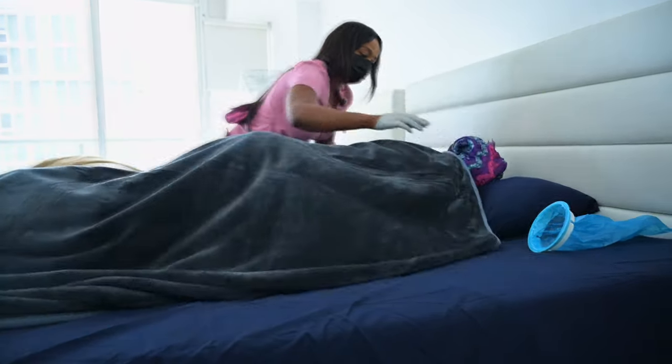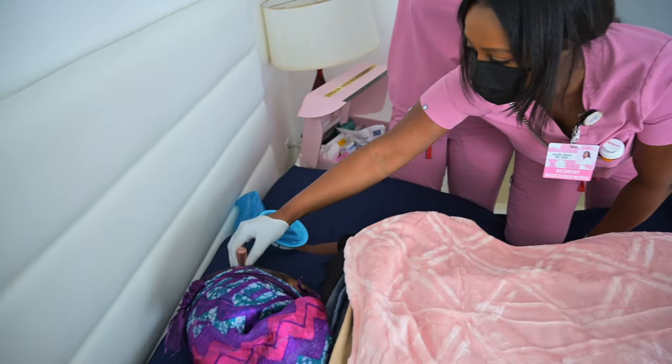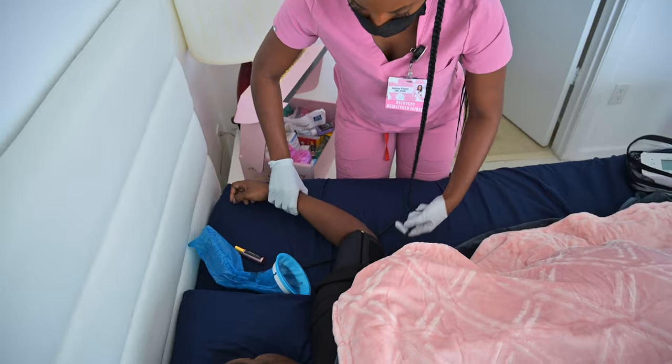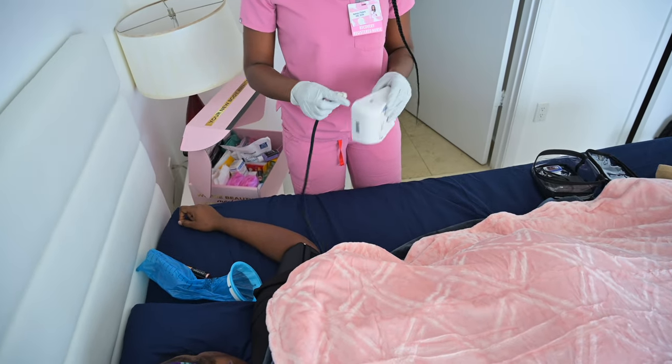It's very common that after our body babes get in bed they feel nauseous. So we use our peppermint essential oil, which really helps with the nausea. Then we check their vital signs to make sure everything is stable prior to starting their post-op drip.